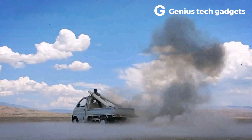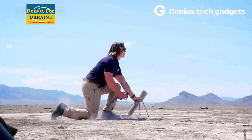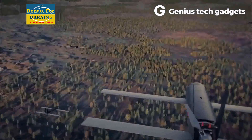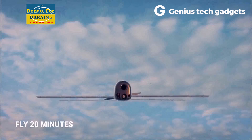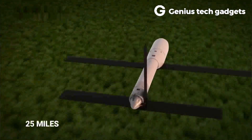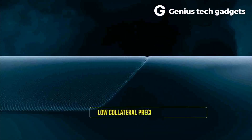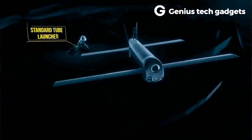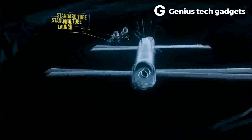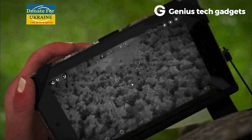The Switchblade 300 is a small loitering unmanned aerial vehicle (UAV) used by numerous U.S. military branches. It is classified more as a direct-fire munition than a drone, and its compact size makes it ideal for use by smaller units. The UAV made headlines in 2022 after the U.S. government announced it was sending 1,000 Switchblades to Ukraine. Weighing only 5.5 pounds, it launches from a tube, flies toward its target, and crashes into it while detonating its warhead.